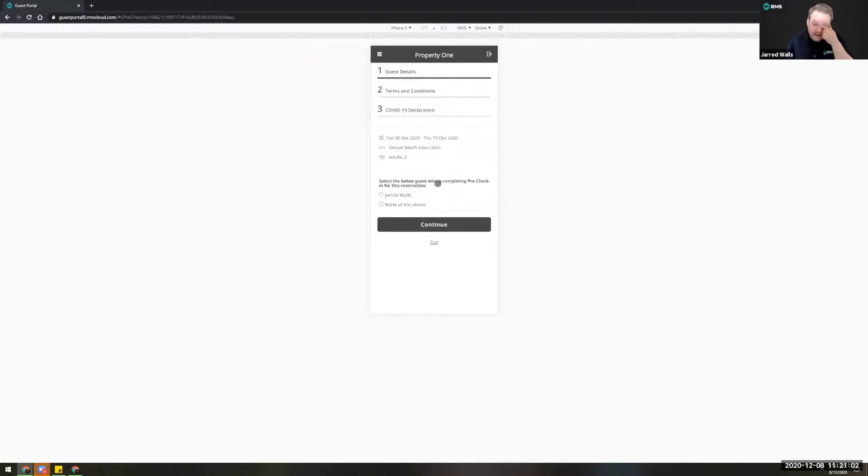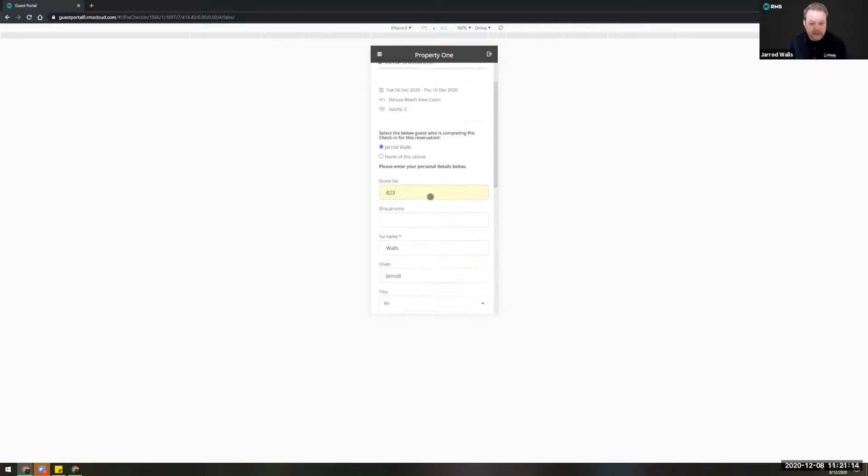The first thing guests will be presented with is a brief summary of the reservation and the option to indicate who they are — whether they're the primary occupant or an additional guest — at which point they can go through and enter any information not already present on the reservation. These fields can be modified using field maintenance within RMS, where you can set not only which fields appear but also which are mandatory, indicated by the red star.